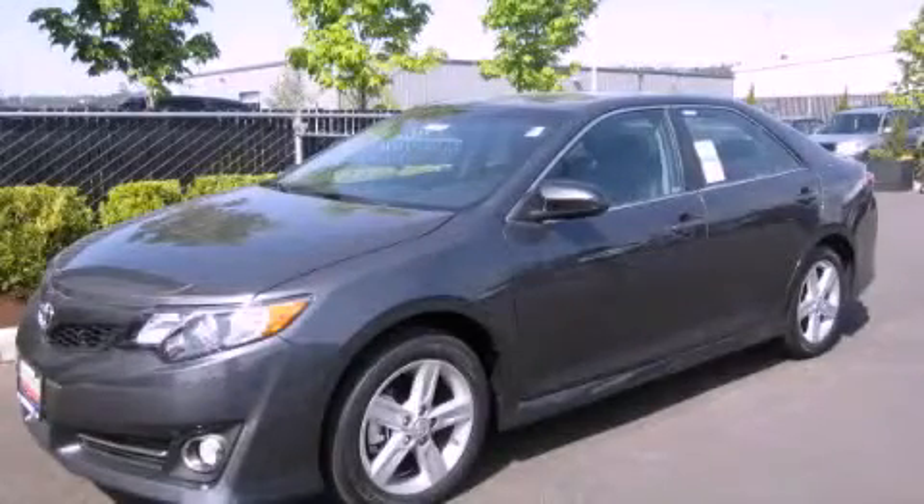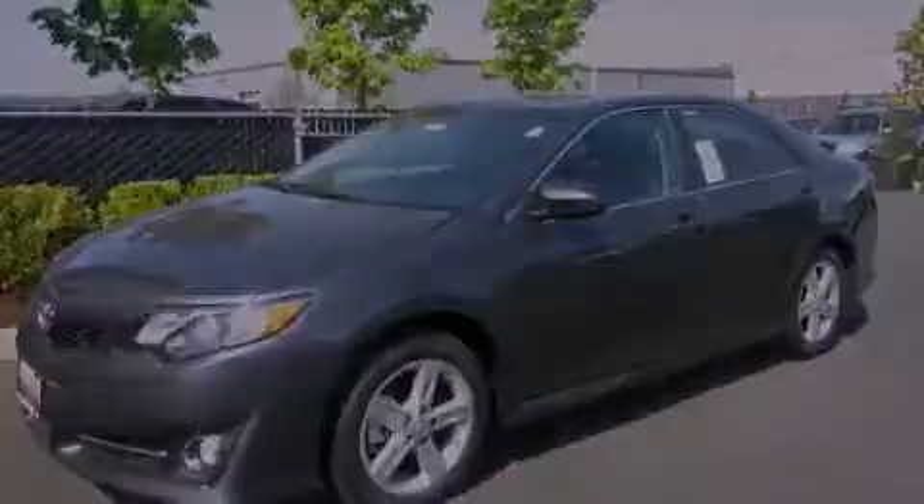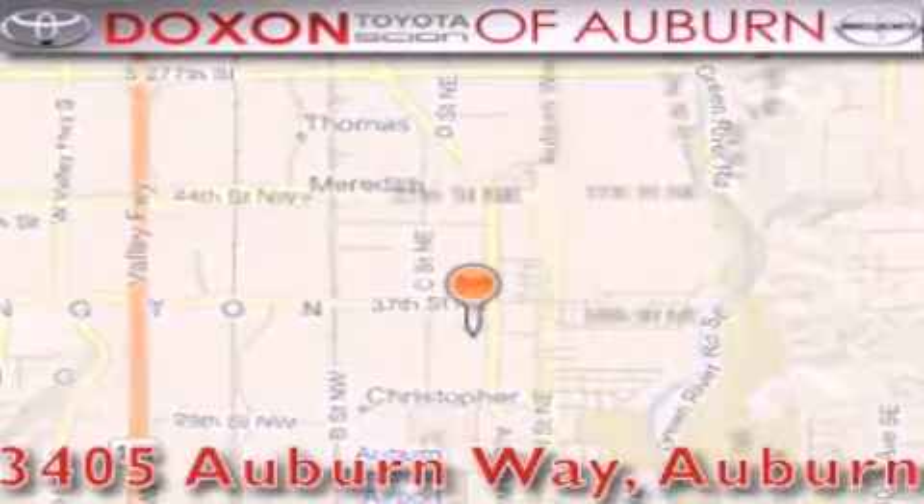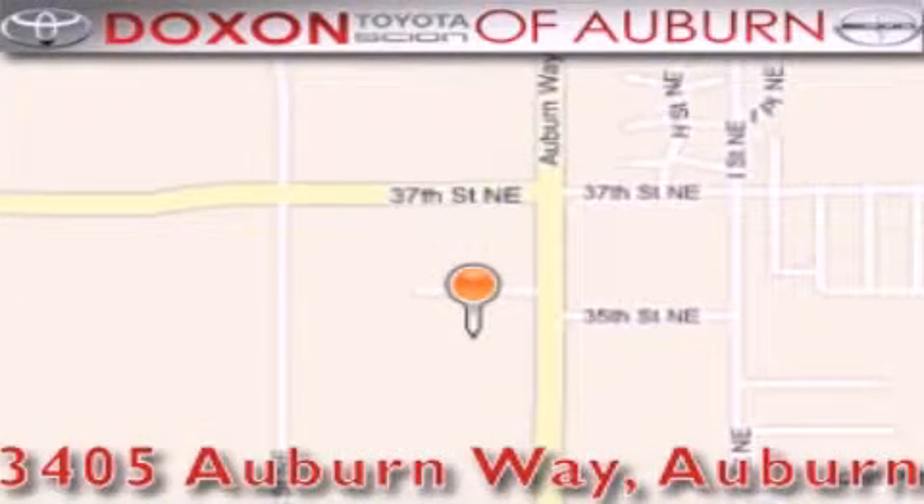We invite you to contact us today to learn more about this vehicle. Doxson Toyota of Auburn is located at 3405 Auburn Way in Auburn. Satisfying customers for over 70 years.